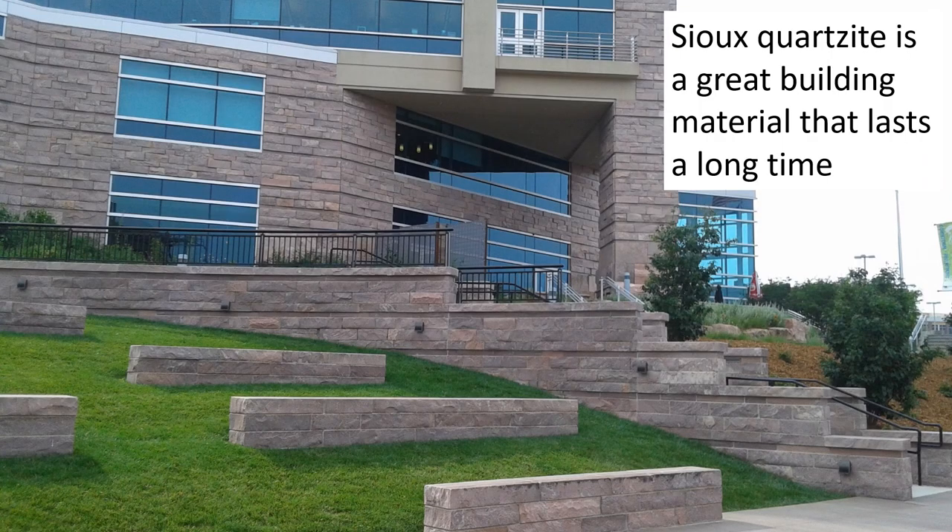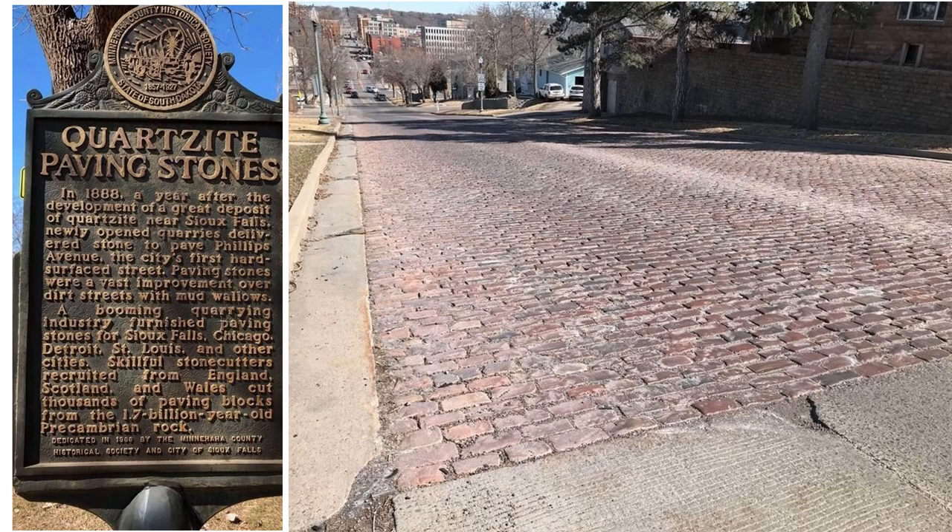Sioux Quartzite is a great building material because it lasts forever — it can sit in the rain and still look almost brand new. It's a very common building material in that area. It was such a tough rock they used to pave streets with it; before asphalt and concrete, you would cut bricks out of it. As wagons, horses, and eventually cars ran over these streets, the quartzite lasted a long time without getting ruts. It was sought after all over the Midwest for paving stones.